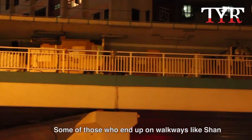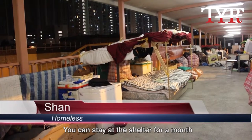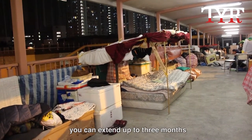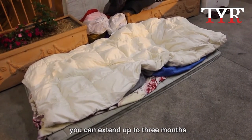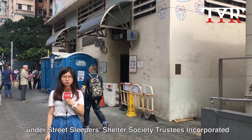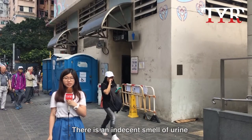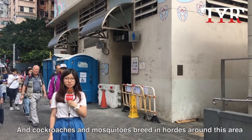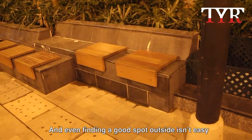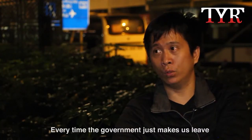Some of those who end up on walkways actually prefer this to a government shelter. A lot of homeless shelters have serious hygiene problems — one shelter is built above a public toilet and a garbage station, with an indecent smell of urine, and cockroaches and mosquitoes breed in the area. And even finding a good spot outside isn't easy, as park benches are often designed to be uncomfortable to sleep on.